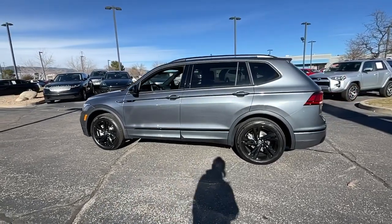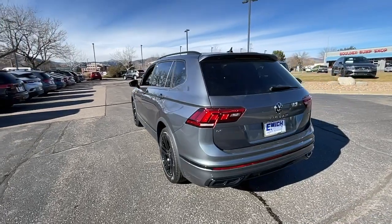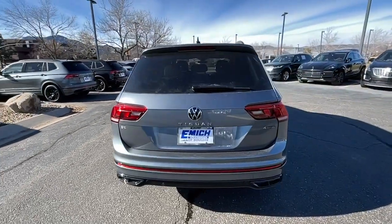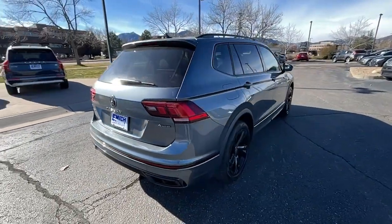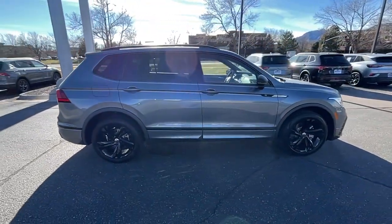Get into the 2023 Volkswagen Tiguan. Enjoy the peaceful ride and peace of mind you get in this comfortable, safety-minded Tiguan. Its well-equipped, flexible cabin and driver-assist tech add confidence to every journey.